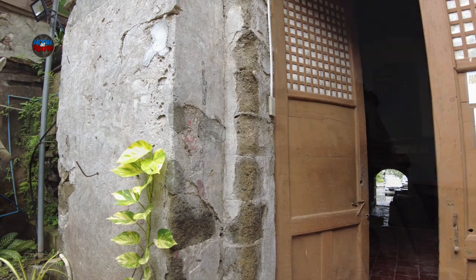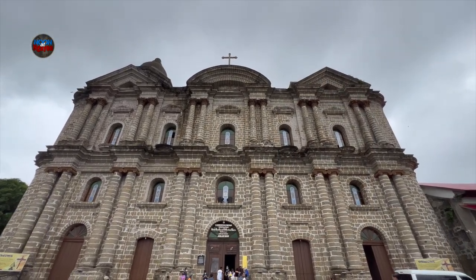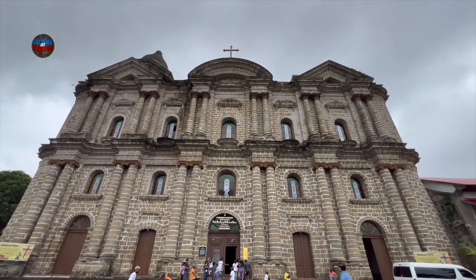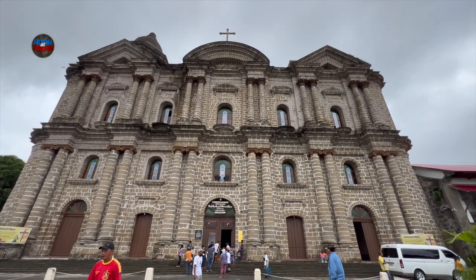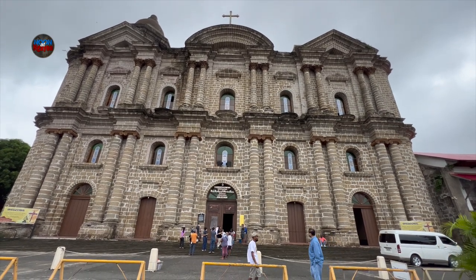Sorry, not here — Manila. So I asked if we could still go up to the top. The guard said it's no longer allowed — it's already closed. So we can't go up to the top of the church.